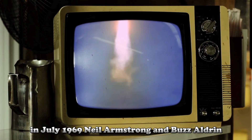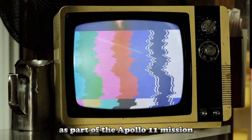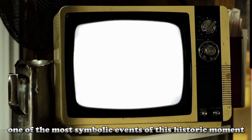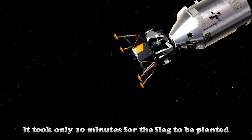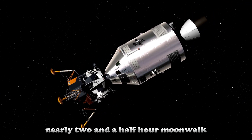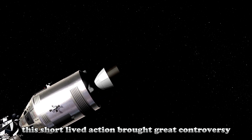In July 1969, Neil Armstrong and Buzz Aldrin made history by landing on the Moon as part of the Apollo 11 mission. One of the most symbolic events of this historic moment was the planting of the American flag on the lunar surface. It took only ten minutes for the flag to be planted during Armstrong and Aldrin's nearly two-and-a-half-hour moonwalk. However, this short-lived action brought great controversy.